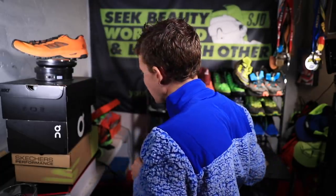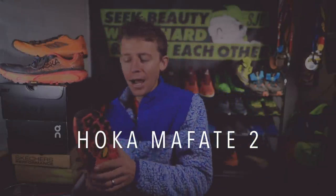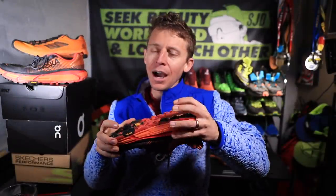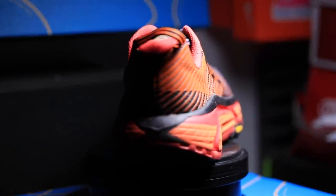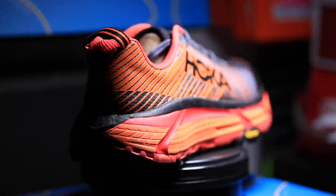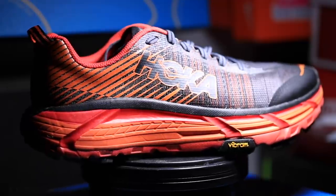Shoe number two that did not work is the Hoka Mafate II. Despite having an incredible stack height of 33mm in the heel and 29mm in the forefoot — a huge stack height — it's just not feeling nimble enough for me. It was sitting outside and the cold made it feel really stiff, which illustrates the point: don't leave your shoes outside in cold weather.